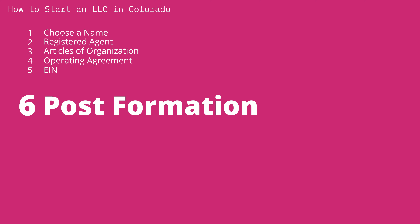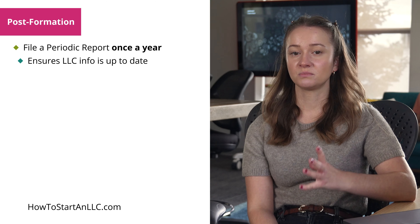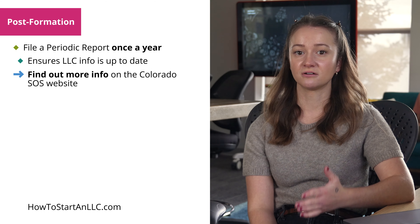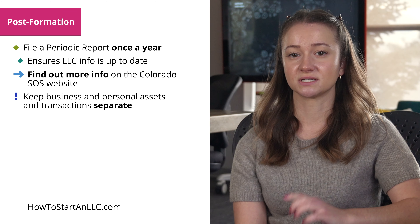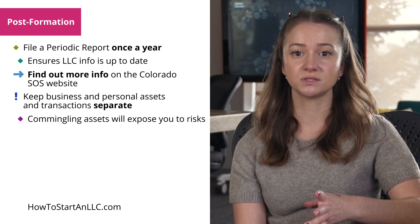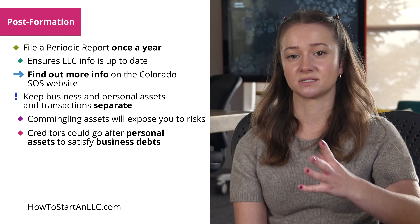Post-formation steps. After you've successfully formed your LLC, there are a few important things to keep in mind. There is a periodic report that has to be filed once a year. It's meant to ensure that certain basic information about the LLC, such as its address and the name and address of its registered agent, is up to date. You can find out more about the periodic report and how to file it on the Colorado Secretary of State's website. Next, keep your business assets and transactions separate from personal ones to maintain your LLC's limited liability protection. Mixing business and personal transactions is commingling and will expose you to the risk that creditors can pierce the corporate veil — that is, go after your personal assets to satisfy your business's debts.